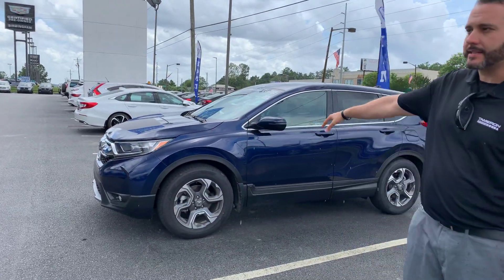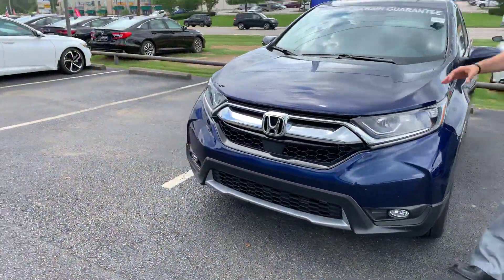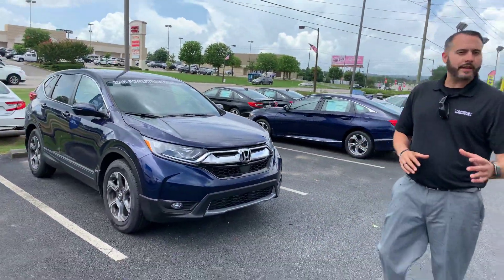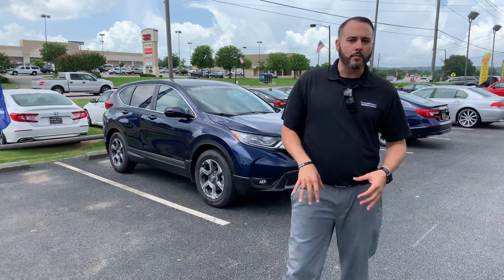We've got all of our Honda CRVs — this is the EXL Trim Package. It's in Icy City Blue. From Motor Trend SUV of the year, one of our best-selling Honda products for a very good reason. You're going to have standard features like your Smart Key Entry, along with your Honda Sensing Package, going to make it one of the safest vehicles on the road.